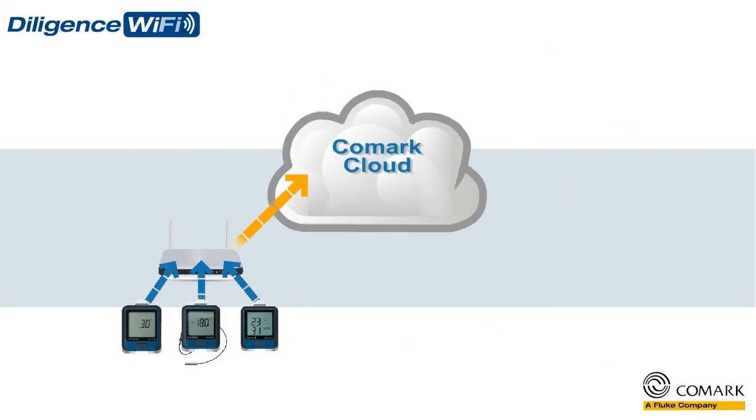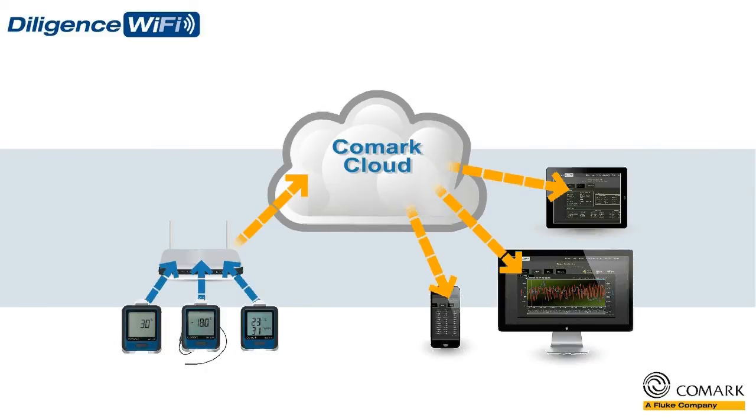That data can then be viewed anywhere, anytime, and from any internet-enabled device, as powerful web page reports.